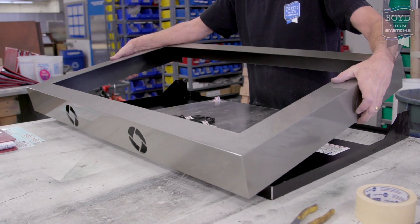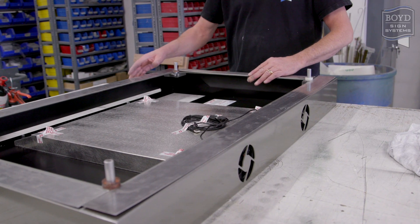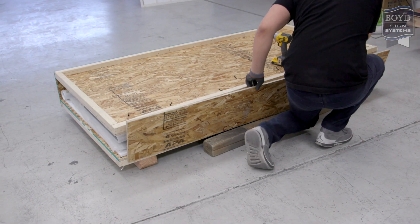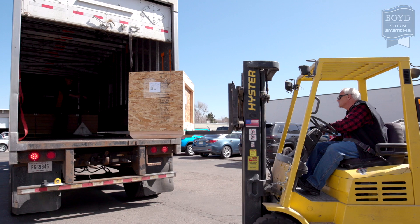Once the painting process is complete, we begin assembly. We install cooling fans to protect your valuable technology and all hardware to make assembly easy. We take extra care and create custom-made shipping crates to ensure your enclosures arrive damage-free and ready for use.